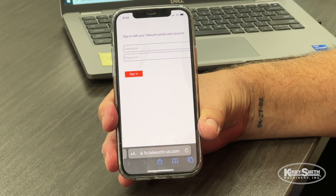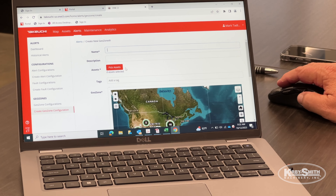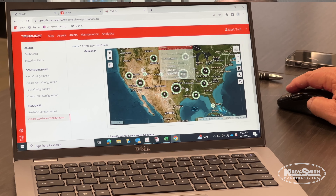Once the customer's telematics are set up in the system, this is what they'll see with their login and password. The process from this point on is very simple. Once you sign in, it's going to bring up this screen for the customer and it'll have the customer serial number here.